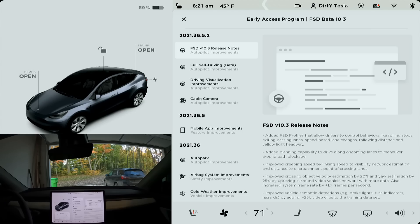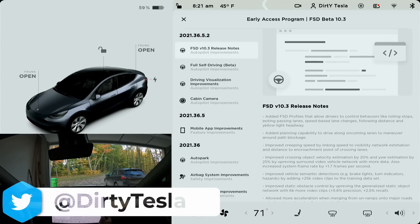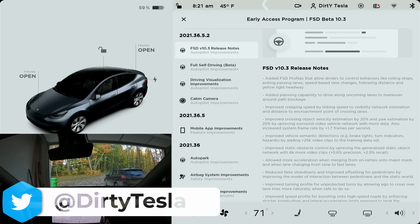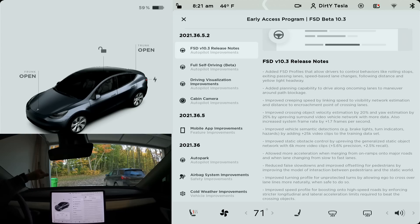Today we're looking at Tesla's latest full self-driving beta update, version 10.3, and for the first time we have some pretty in-depth release notes. We're going to quickly take a look at those before we head out for the drive and test the software, push it and see what it's capable of. I'll leave these notes up on the screen if you'd like to pause and read them.